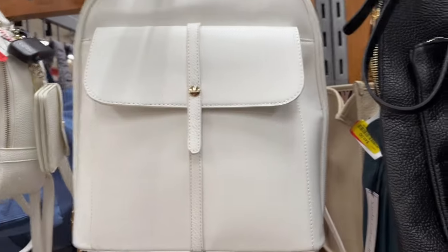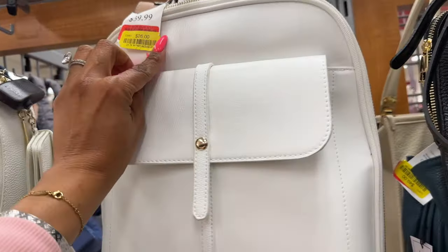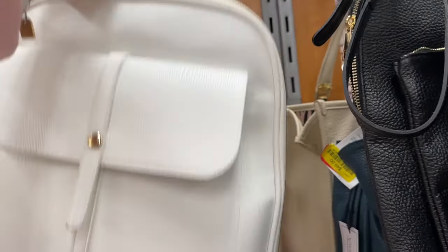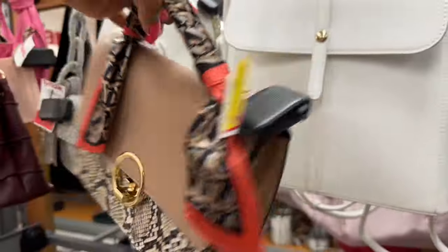They have this little backpack bag on yellow tag as well for $26. And they have this one here on yellow tag too — it's actually kind of cute. This one is $22 — it's an Aldo bag.